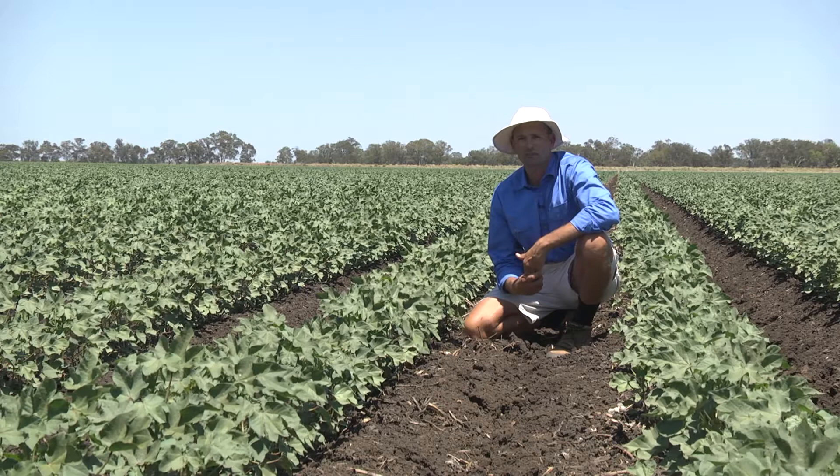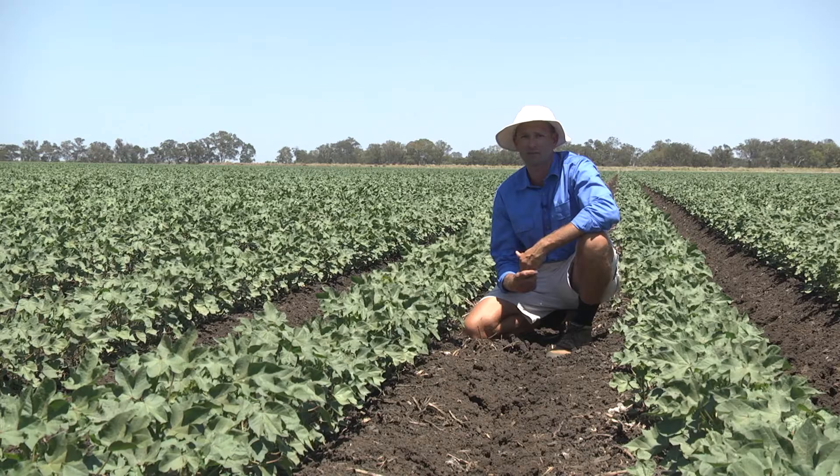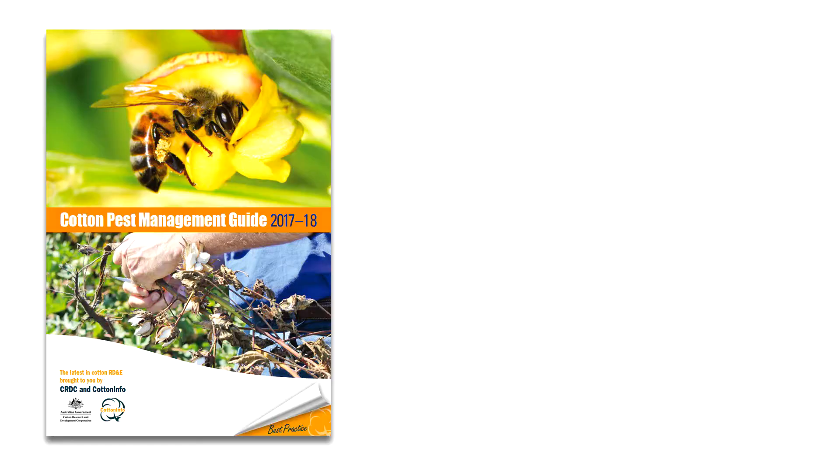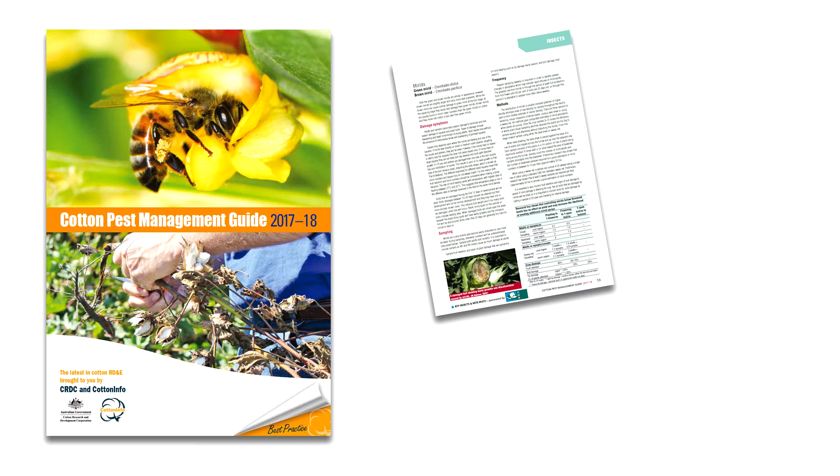Successful management of this pest really does depend on taking an integrated approach, so that we not only manage mirrids successfully in the crop, but that our management of this particular pest doesn't interfere with the management of the other important pests within the system. To assist you in making those decisions, refer to the cotton pest management guidelines, where you'll find good information on mirrids, sampling, thresholds, as well as the impacts of various insecticides on natural enemies.